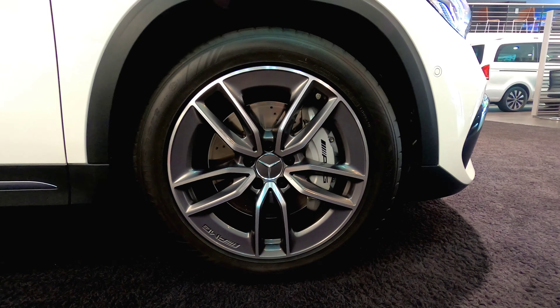You get the AMG high performance brakes. The brake calipers are silver in color with AMG badging on them, and you also get perforated discs for better braking efficiency.